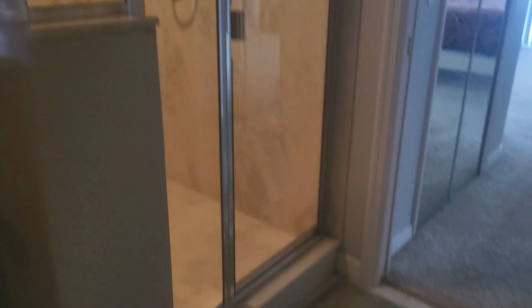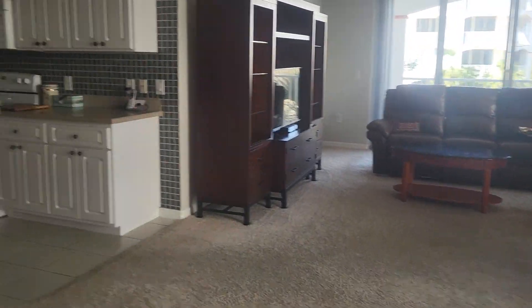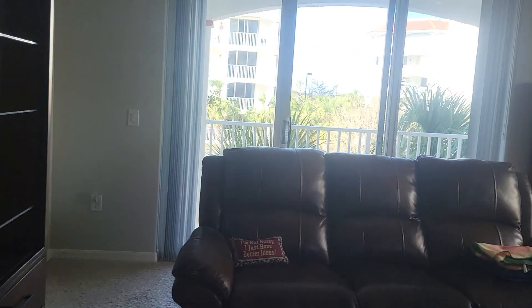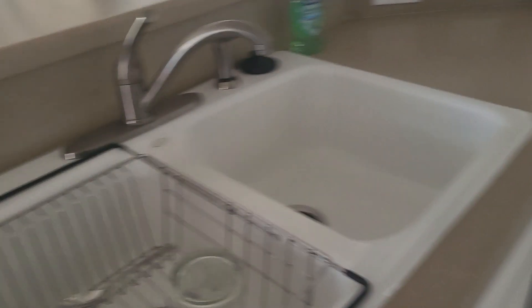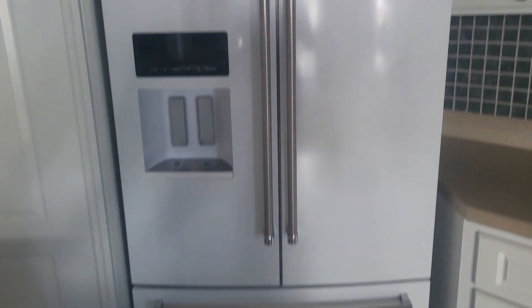Everything looks to be original in here — the accordion countertops, really clean and neat, well cared for. It's been painted at some point and looks really good. I think he's put this backsplash up at some point. There is what appears to be a newer sink — like an enamel porcelain type — and a newer KitchenAid fridge, but the accordion countertops and cabinets all look original.